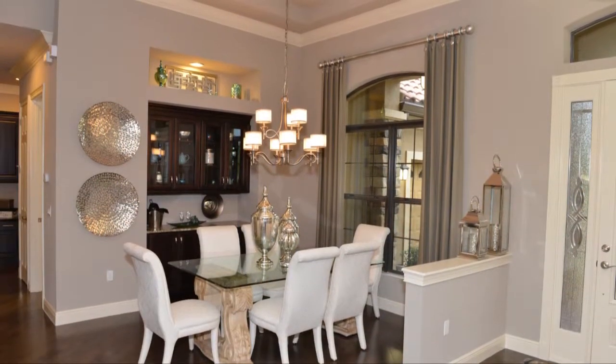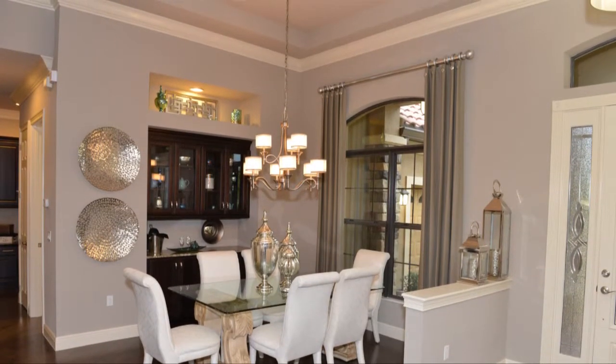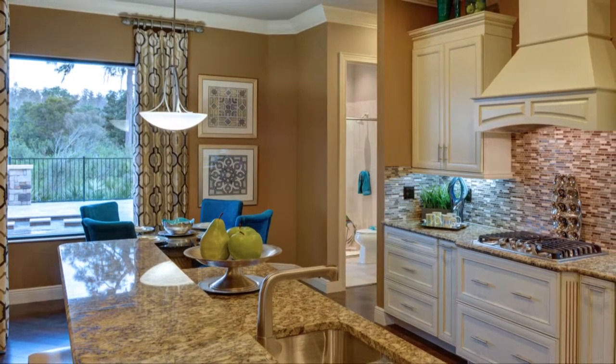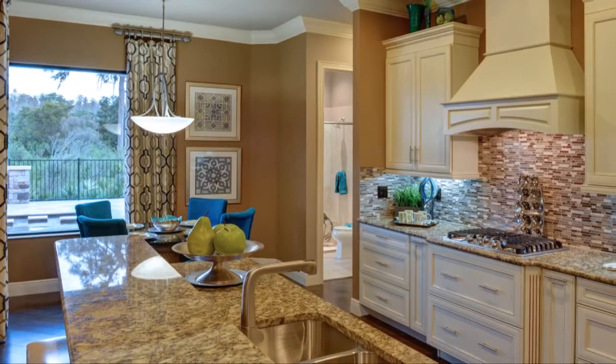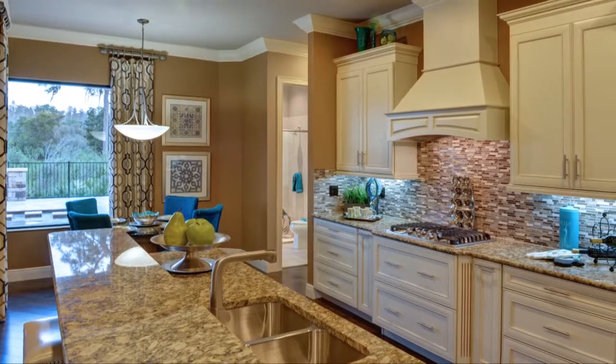Adjacent to the entrance, the formal dining area is enhanced by detailed ceilings. Adjoining the main living space is an airy galley-style kitchen with a casual dining nook framed by windows to catch the sun.